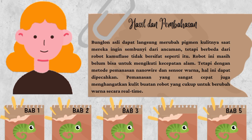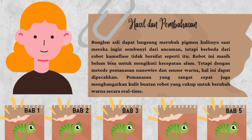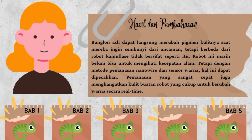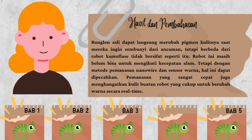Untuk hasil dan pembahasannya, dapat kita ketahui bahwa bunglon asli dapat langsung merubah pigmen kulitnya saat mereka ingin sembunyi dari ancaman. Tetapi berbeda dari robot kamuflase karena robot ini masih belum bisa untuk mengikuti kecepatan alam. Tetapi dengan metode pemanasan nano wire dan sensor warna, hal ini dapat dipecahkan. Pemanasan yang sangat cepat juga menghangatkan kulit buatan robot yang cukup untuk berubah warna secara real time.